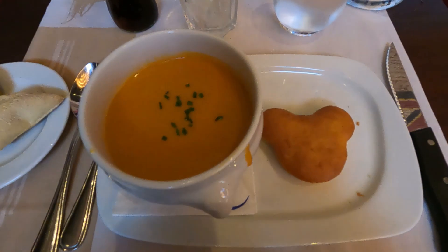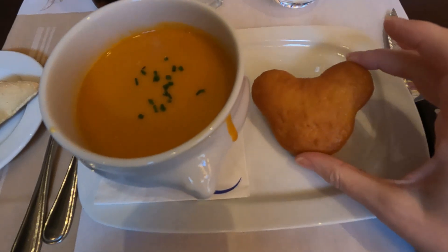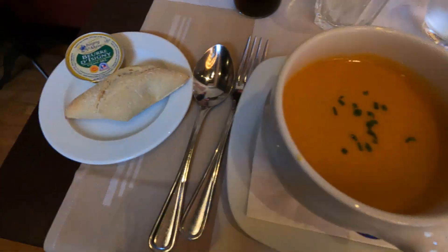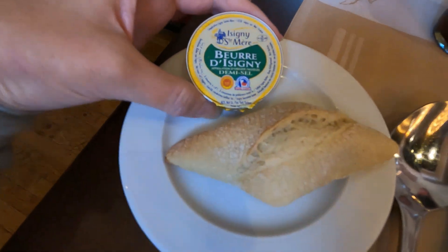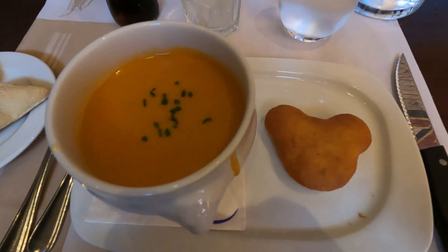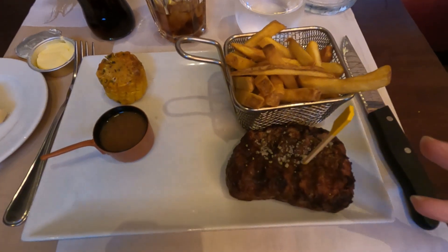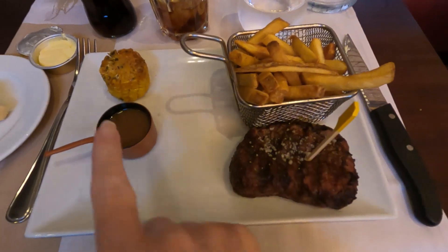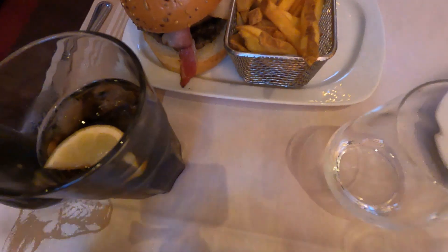We are both starting with the creamy tomato soup with a Mickey cornbread, and we also both got a piece of bread with our own little butter. For my main course I got the filet mignon — it came with french fries and a bit of corn with peppercorn sauce. My companion got the cheeseburger with french fries.